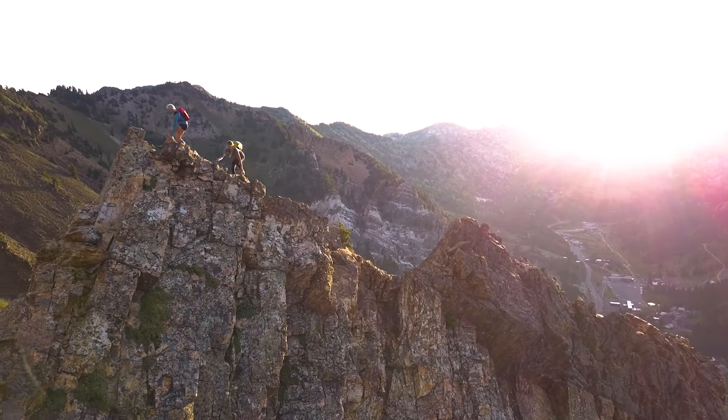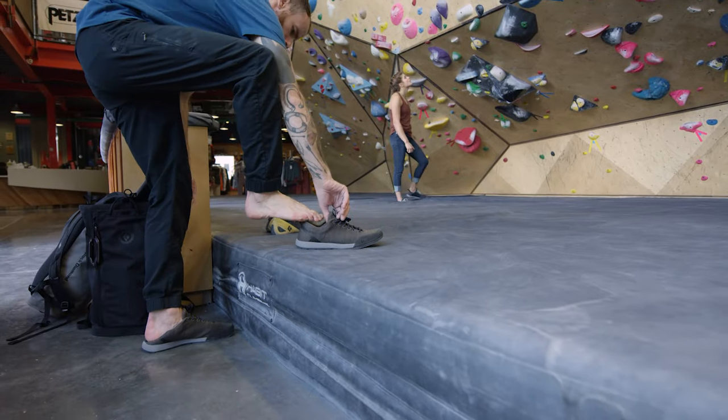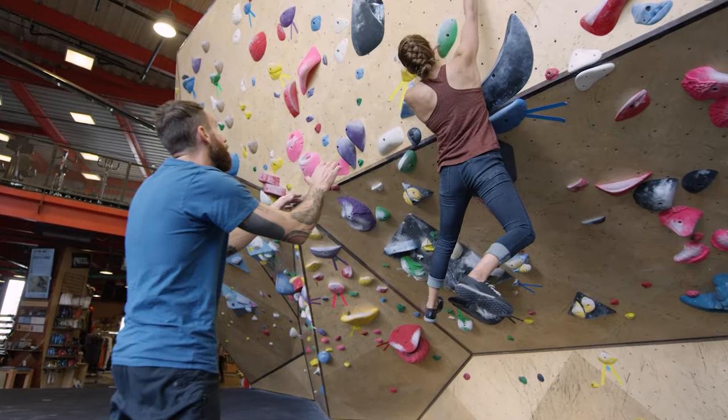Whether you're up for a smash and grab ascent to the Grand Teton, a pre-work scramble of the flat irons, or heading from the gym to the coffee shop to work, BD's Performance Footwear line has something to meet all your needs.